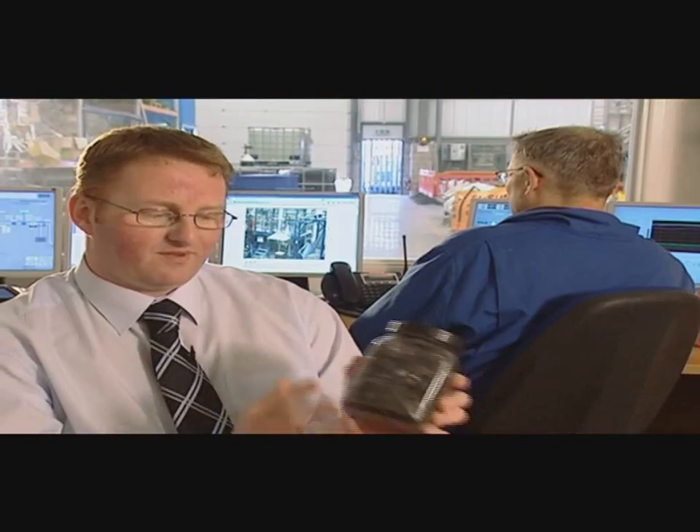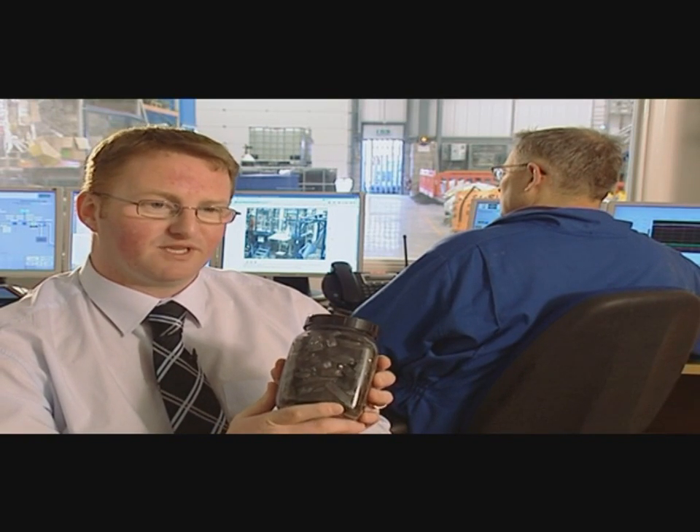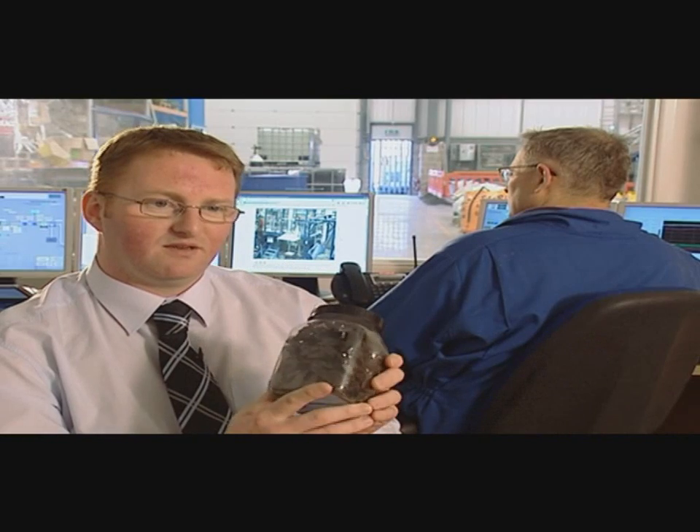Apart from power and heat, the only other output from the process is a valuable recyclable called plasma rock. The plasma rock material is produced from the fusion at temperature of the ash components of the waste as it enters the process. At temperature, it's much like a molten magma, and it solidifies to form a glass that you see in front of you.